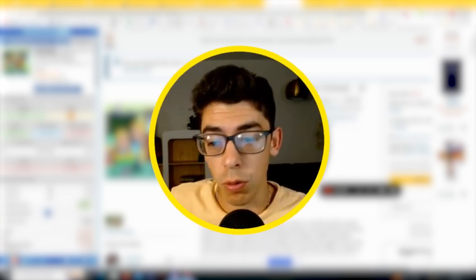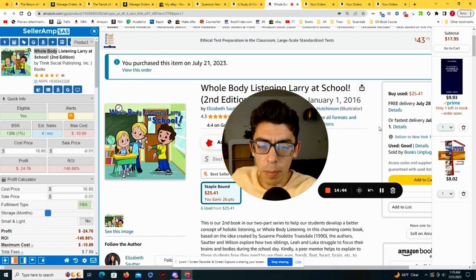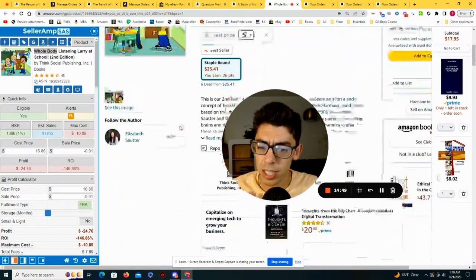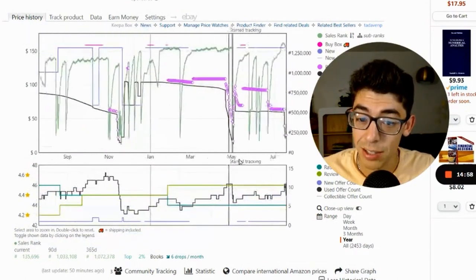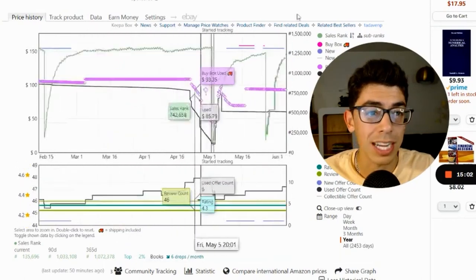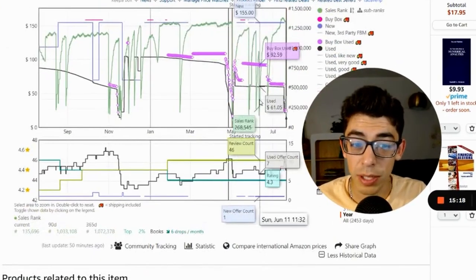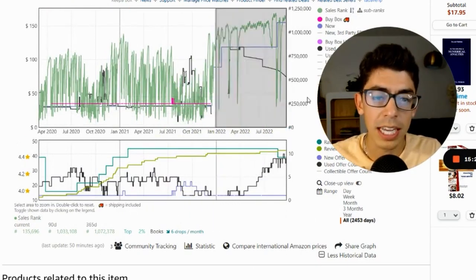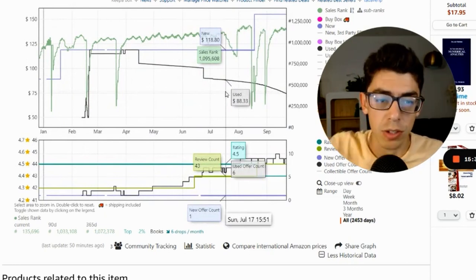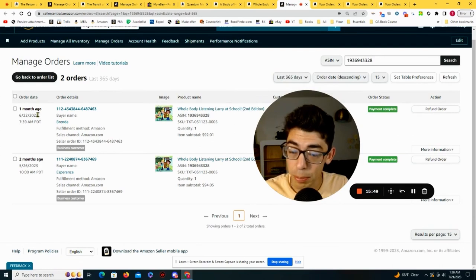Let me show you a book I set up a tracker for and was actually able to replend today based on a tracker notification. The book is Whole Body Listening Lariat School, second edition, staple bound — looks like a textbook. Going down to the Keepa chart, actually three times over the past year this has undergone repricing wars, going down to as low as $15. I picked up a couple copies back on May 2nd — one for $16.60 and one for $16.64. Looking at Keepa, this book has had multiple sales rank drops over $60, even over $80. Going to SellerAmp's orders tab, I sold one on May 26th and one on June 22nd, both for over $90.